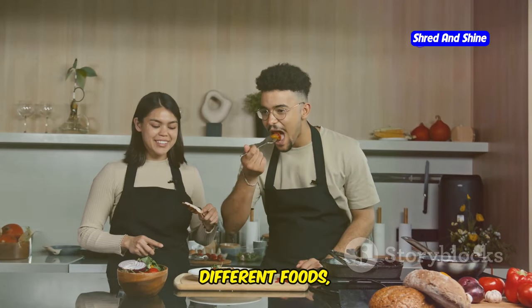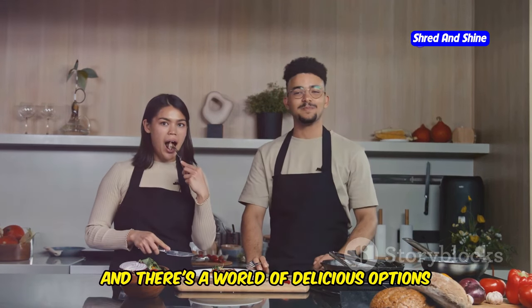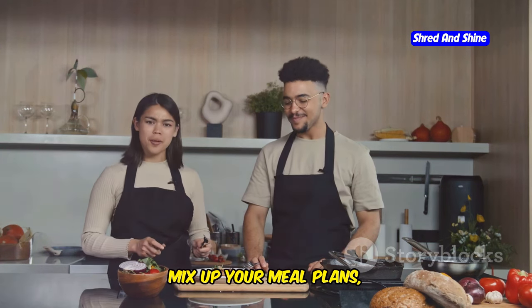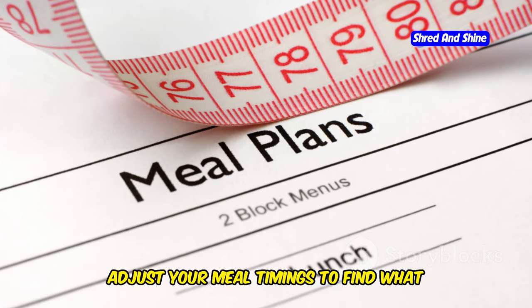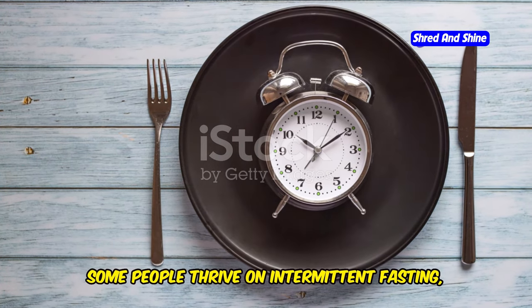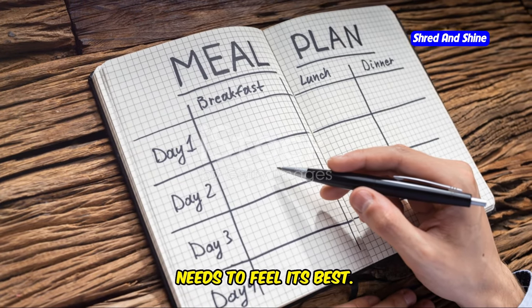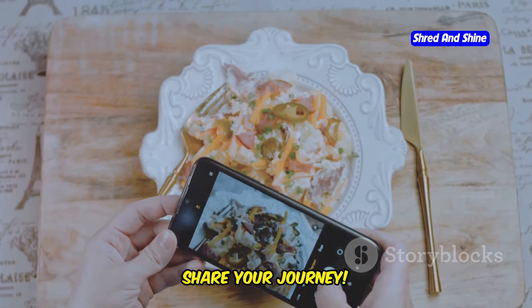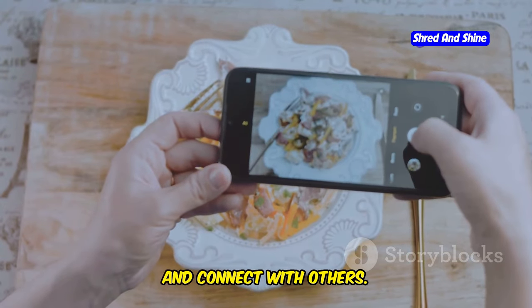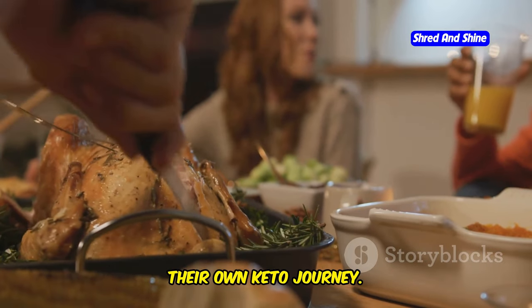Don't be afraid to experiment with different foods, recipes, and flavors. The keto diet is incredibly versatile and there's a world of delicious options waiting for you to discover. Try new ingredients, mix up your meal plans, and keep things exciting. Adjust your meal timings to find what works best for your body and lifestyle — some people thrive on intermittent fasting, while others prefer more frequent meals. Listen to your body and give it what it needs to feel its best. And most importantly, share your journey. Document your progress, take photos, write about your experiences, and connect with others.